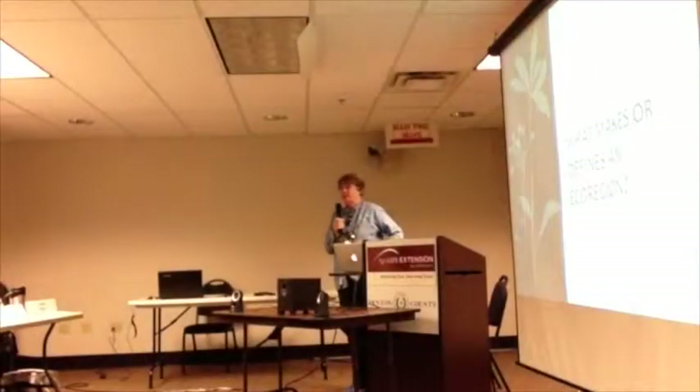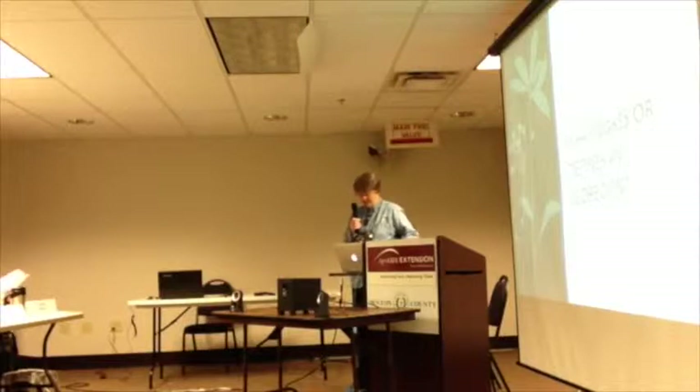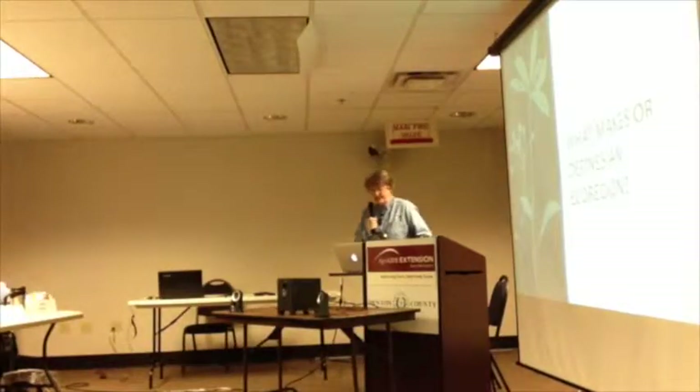So what makes or defines an ecoregion? The definition is: an ecoregion is an area defined by its environmental conditions, especially climate, landforms, and soil characteristics. The character of the East Texas Piney Woods is very different from the character of the Trans-Pecos.